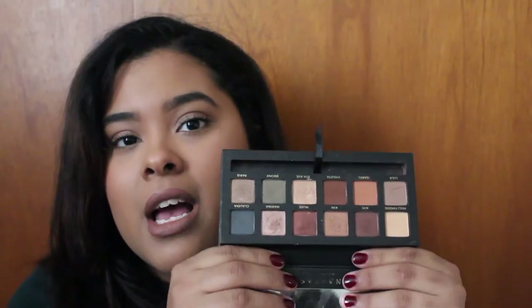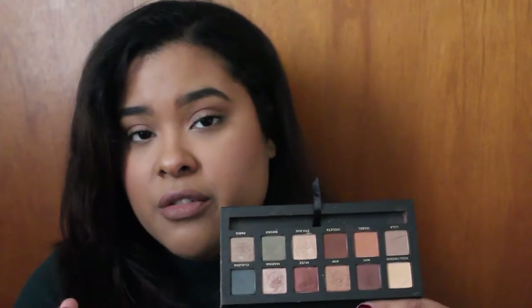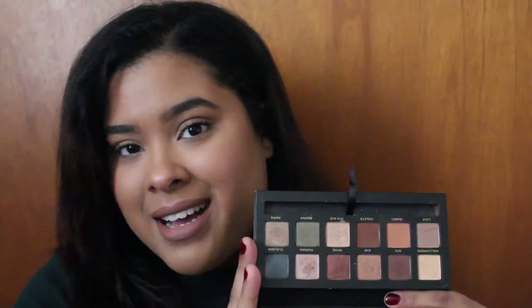A palette I swore I wasn't going to get — but I ended up getting — is the Master Palette by Mario. Every time I walked into work I told myself I wasn't gonna buy it, but every time someone bought one I caved. I actually went to another store just to get it. I kept telling myself it's just a basic palette, but I'm really happy I got it because the quality of these shadows is so awesome. The metallic shades are beautiful, and I know I'll use it a lot in my freelance kit.